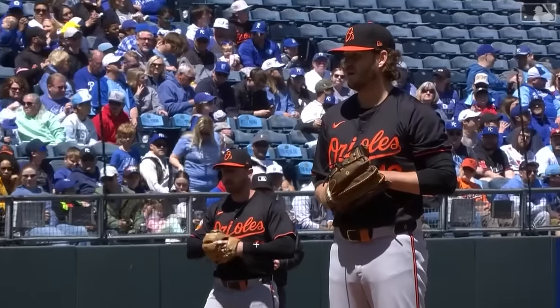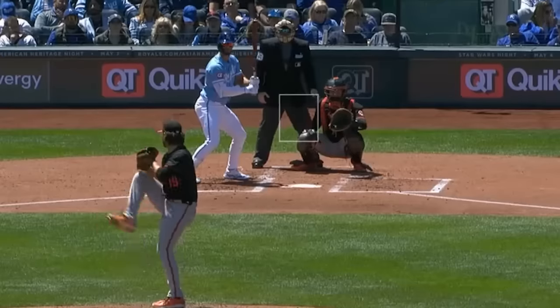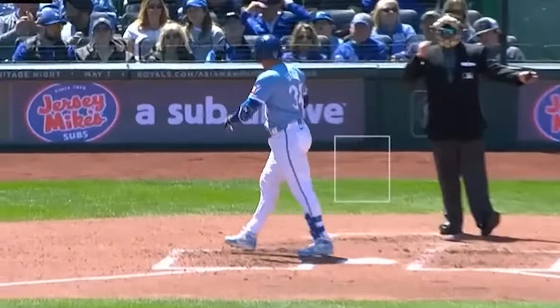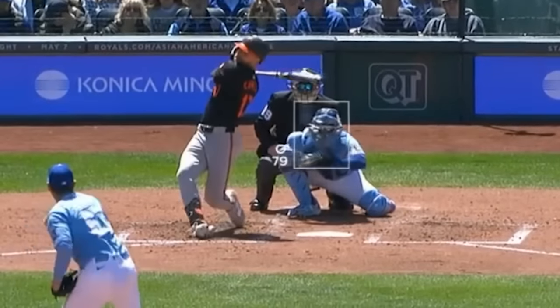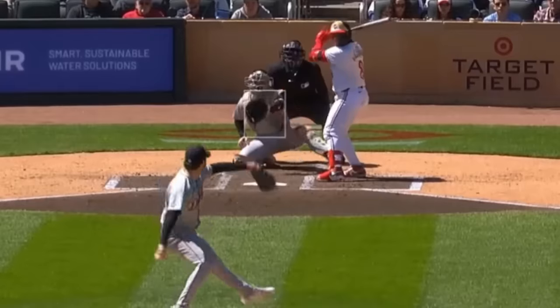Cole Irvin had two Ks in six and two-thirds innings, giving up no runs. One of his Ks was on this two-seamer down the middle, which isn't really sexy, but you get what you get. He faced Seth Lugo, who had one K in five and a third innings, giving up four runs, and had this 3,381 RPM curveball. Casey Mize had four Ks in six scoreless innings.